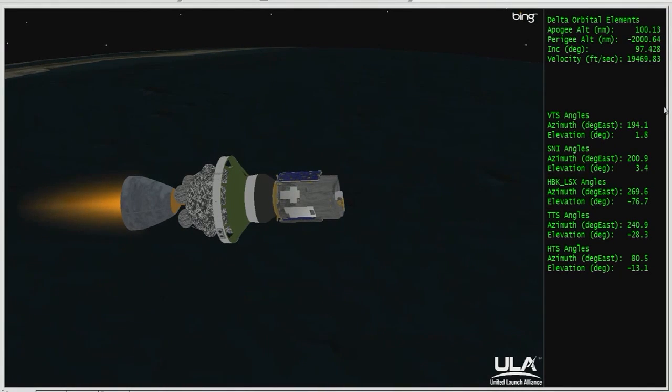Transitioning now to data through TDRS West. We're on the tracking and data relay satellite, TDRS West. Command receiver decoders have been commanded off and we are in the TDRS mode. Seven minutes, 45 seconds in — chamber pressure continues to hold on the second stage.